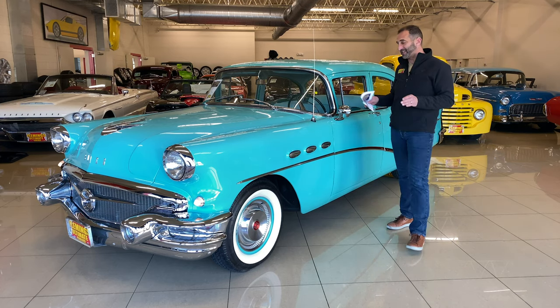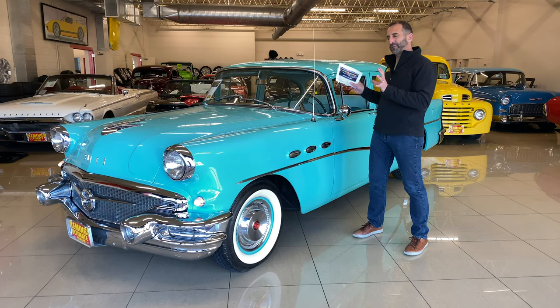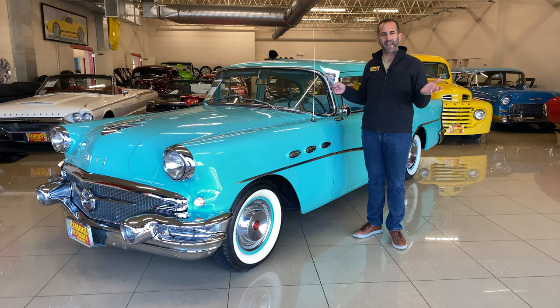Thank you for joining us on today's video. This is one of the nicest cars we've had here. You've got to be kidding me — you guys have thousands of cars.